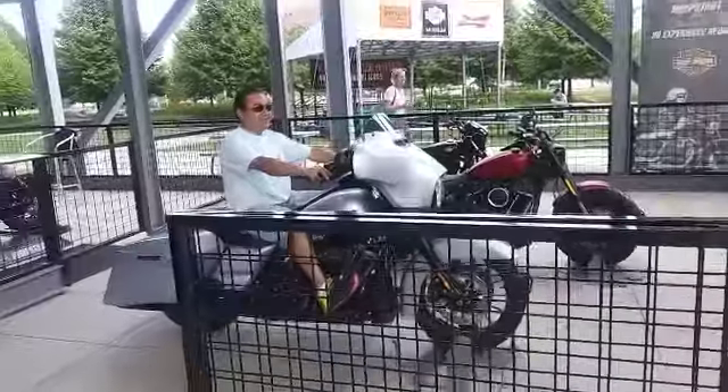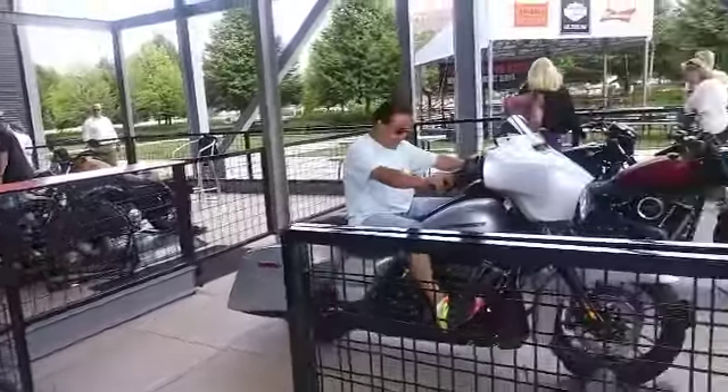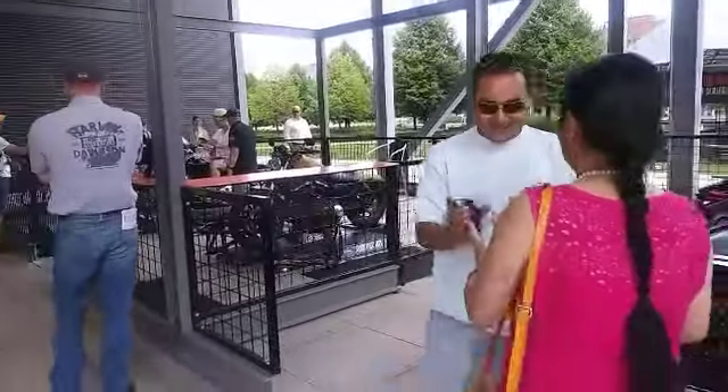There's more motorcycles — somebody was just revving it up a little while ago, it sounded so cool! Now we're gonna take pictures, and I'll show you guys the pictures later.